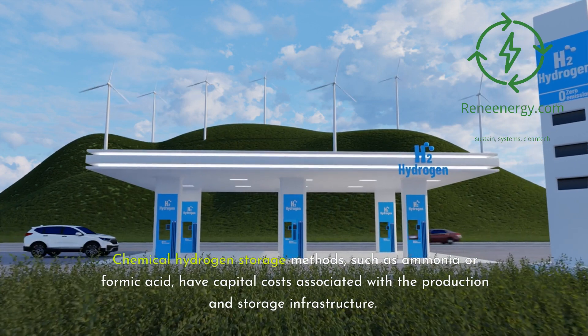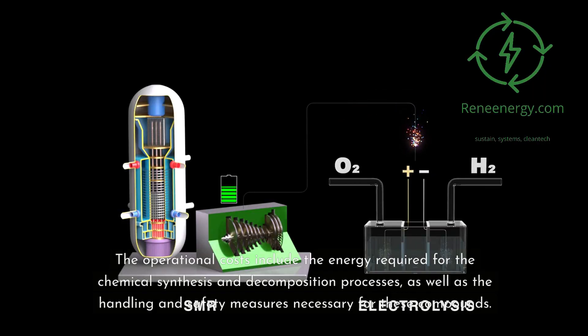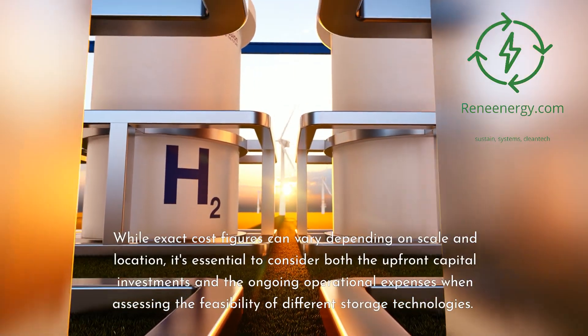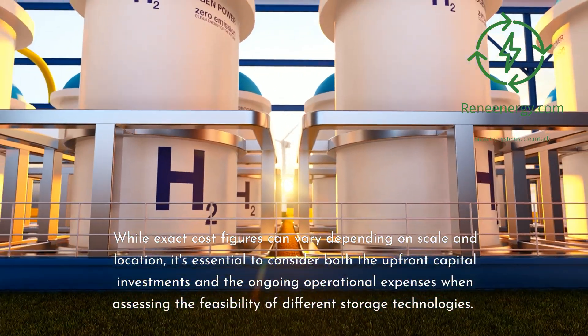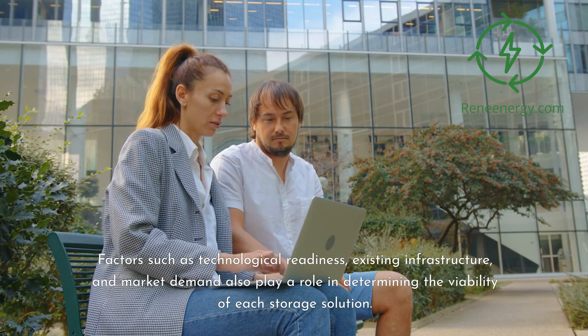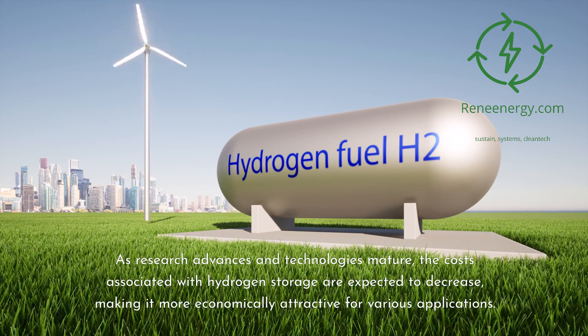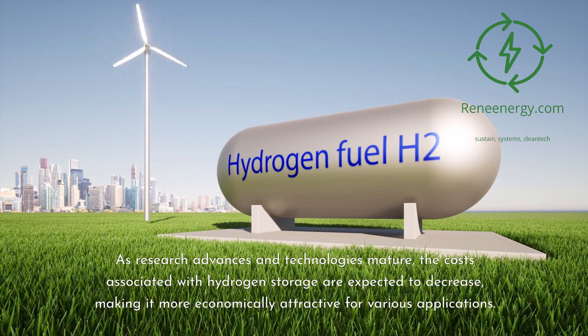Chemical hydrogen storage methods, such as ammonia or formic acid, have capital costs associated with the production and storage infrastructure. Operational costs include the energy required for chemical synthesis and decomposition processes, as well as handling and safety measures. While exact cost figures vary depending on scale and location, it's essential to consider both upfront capital investments and ongoing operational expenses. As research advances and technologies mature, the costs associated with hydrogen storage are expected to decrease, making it more economically attractive for various applications.